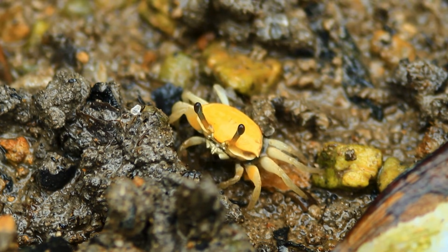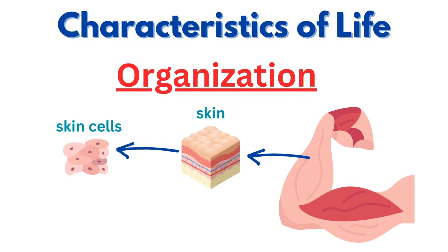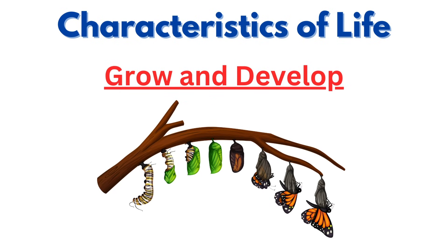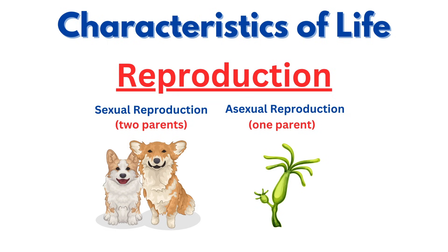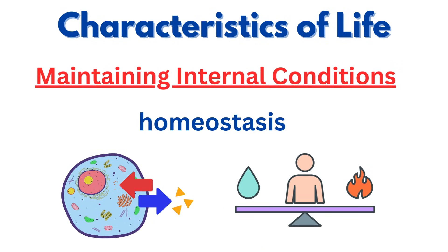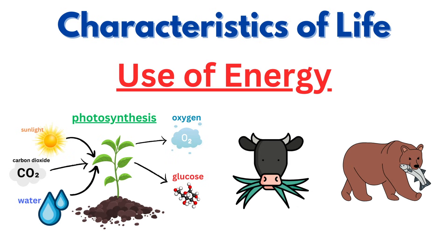In exploring the characteristics of life, we've seen how every living thing is an incredible example of complexity and adaptability — from the way organisms are organized into intricate systems performing various functions, to how they grow and develop over time. Reproduction allows life to continue across generations, whether through the mix of genetic material in sexual reproduction or the straightforward cloning in asexual reproduction. The ability to respond to internal and external stimuli helps organisms stay balanced, while maintaining internal conditions through homeostasis keeps everything running smoothly. Finally, the use of energy from the sun, plants, and other organisms powers all these processes, driving the activities that make life possible.